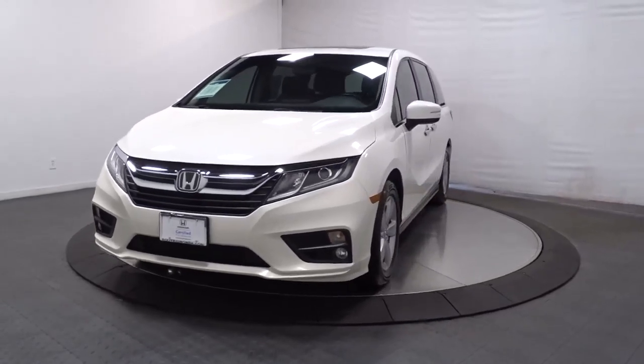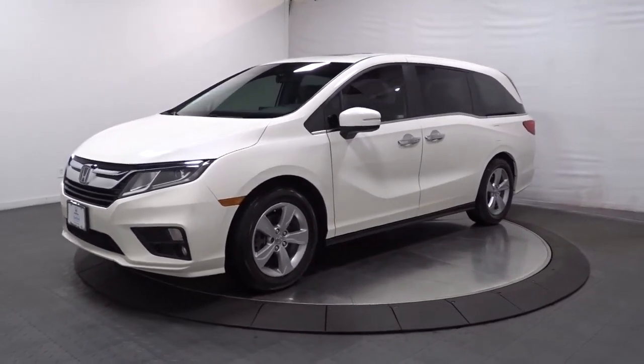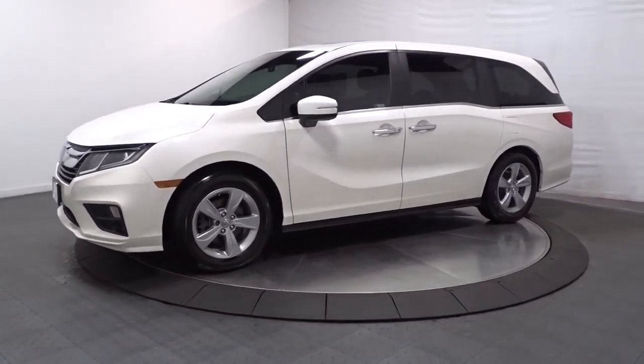Look no further than the 2019 Honda Odyssey. This vehicle is an outstanding buy with fewer than 35,000 miles on the odometer.